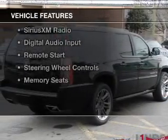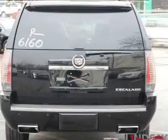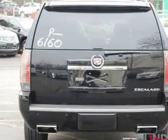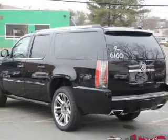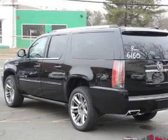The features include a panoramic sunroof, heated steering wheel, leather seats, heated seats, Bluetooth connectivity, Sirius XM satellite radio, digital audio input, remote start, steering wheel controls, and memory seats.